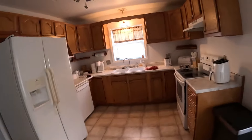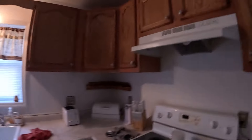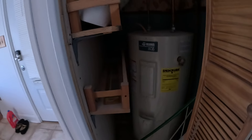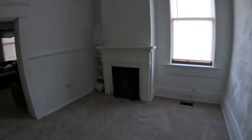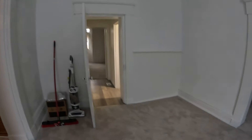Coming in through the back, the first thing you step into is the kitchen. It came with all the appliances. The cabinets are decent — made of real wood, not pressed board. Moving on, the first room after the kitchen is the dining room, which has a fireplace that's been sealed up. That's the first of three fireplaces in the house.